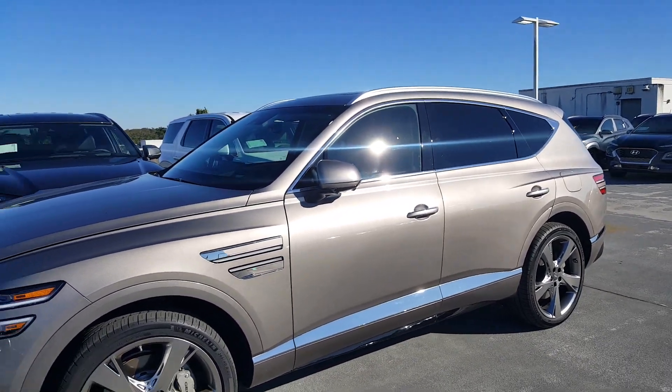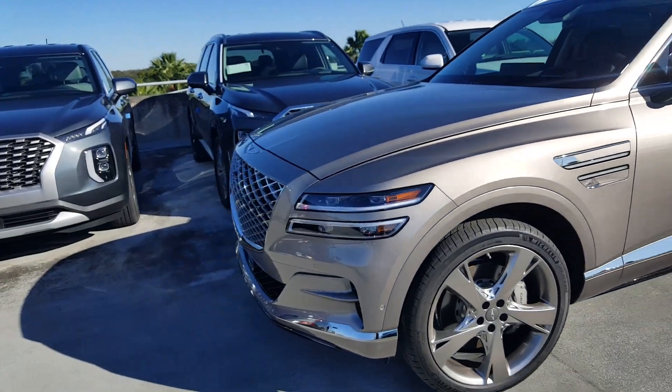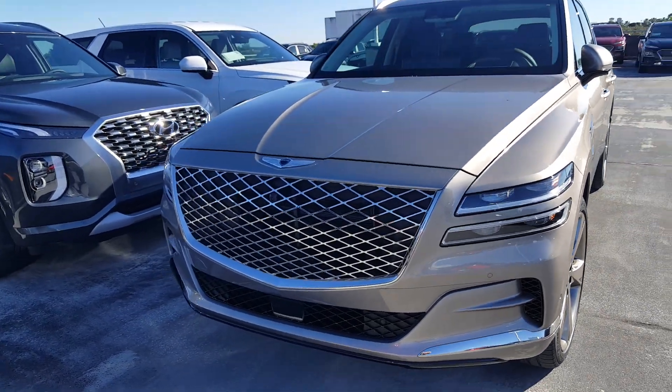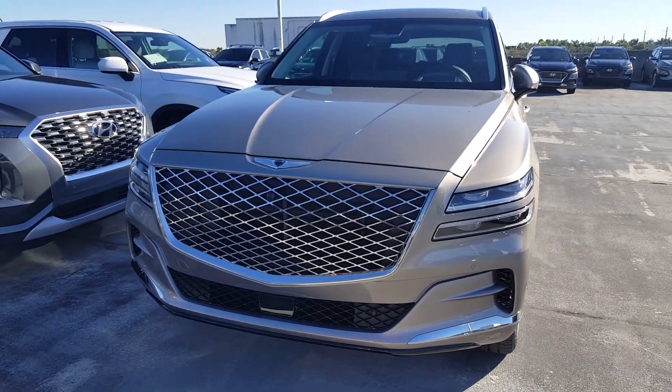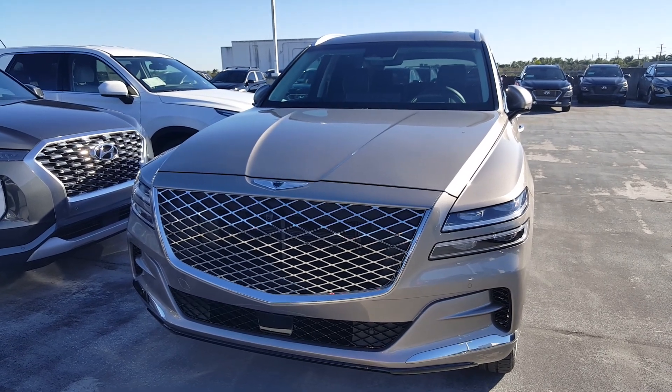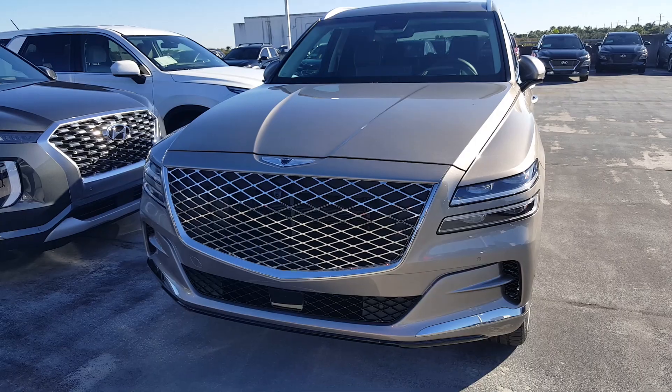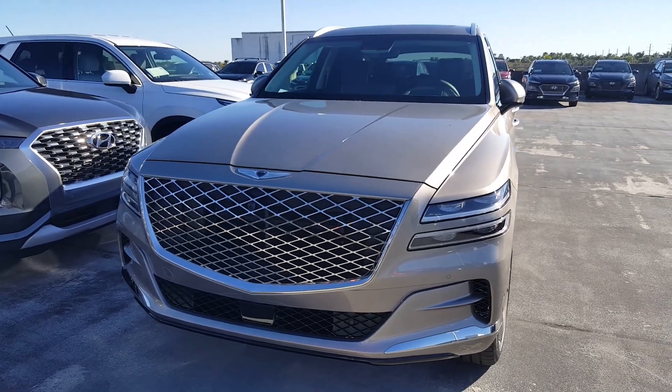This is going to do really well. The fit and finish is beyond reproach — exceptional leathers, nice suede headliner throughout. Genesis definitely has a home run on their hands. So glad to finally see the car in person.